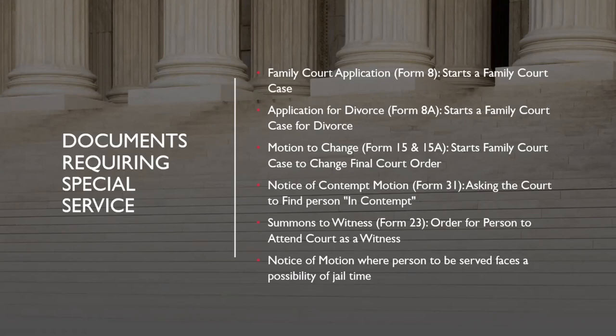A motion to change — Forms 15 and 15a — and basically all documents needed for a motion to change have to be served by special service. A motion to change is essentially like starting a family court case, except you're starting it to change a final court order you already have. So if you've gone through court once, received a final order, and later need to go back to change it, you'd bring a motion to change, and that has to be filed by special service. Another example is a notice of contempt motion, where you're asking the court to find a person in contempt — meaning they're not following a court order — which can result in fines or jail time.